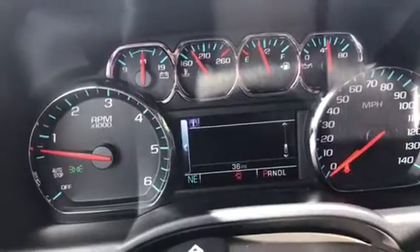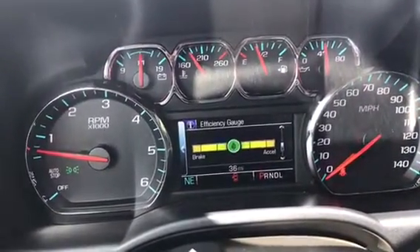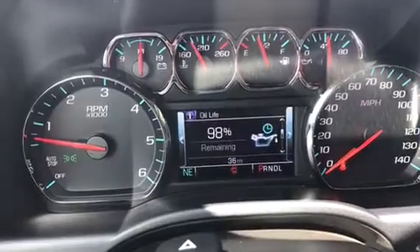The screen in the instrument cluster will give you information such as your tire pressure, your fuel economy, your range, and so on and so forth.